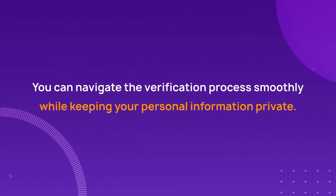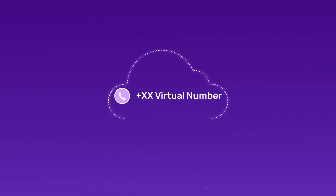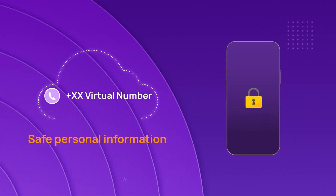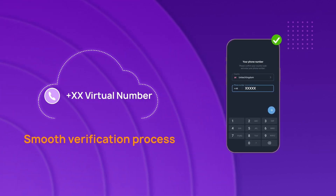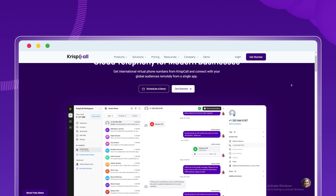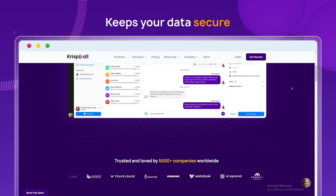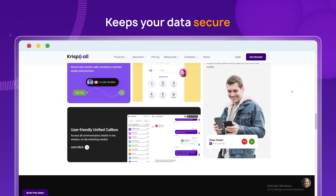Using virtual phone numbers is a smart way to verify your Telegram account securely and receive OTPs. With a virtual number, you can keep your personal information safe while smoothly completing the verification process on different platforms. When choosing a virtual phone number for Telegram, go with a trusted provider like CrispCall — it keeps your data secure and makes the OTP process easier.